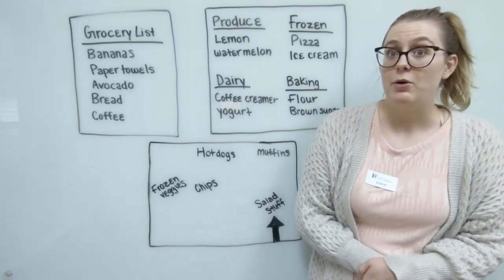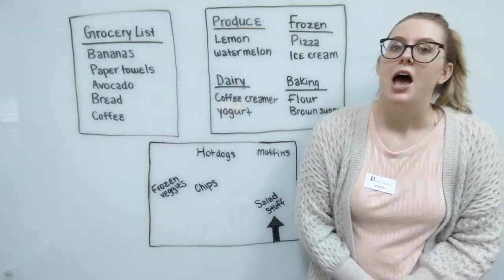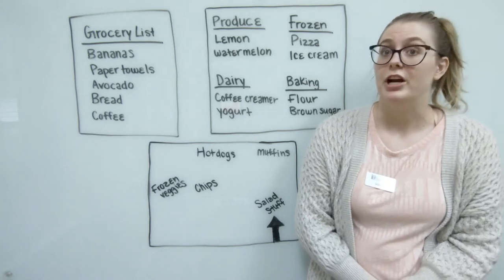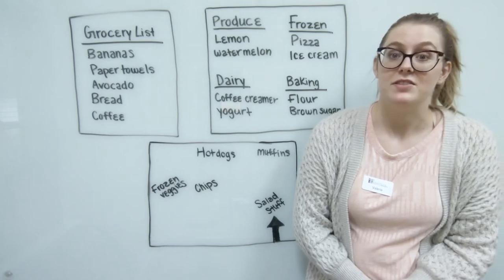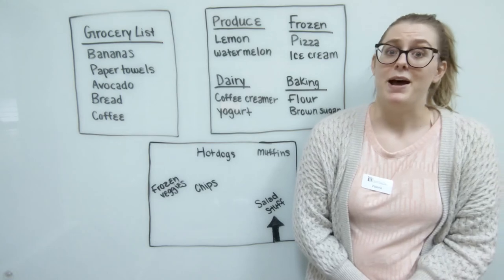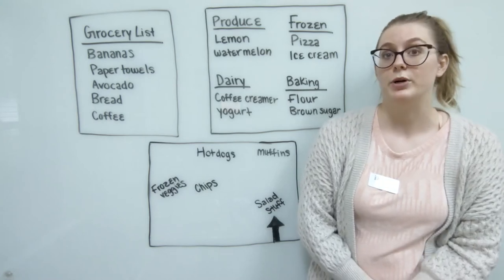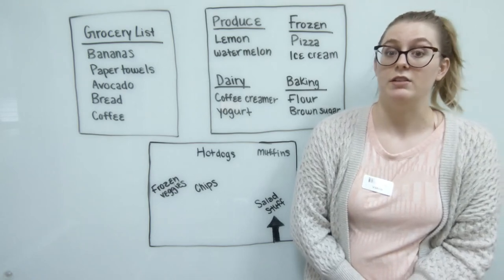Another thing to look at when grocery shopping is generic products. Definitely compare the ingredient lists — there is almost always no difference between a generic and a name-brand product; the only difference is the label and the price. Go ahead and buy the generic product if you're unsure, as it'll add up to considerable savings as you make your way through the grocery store.